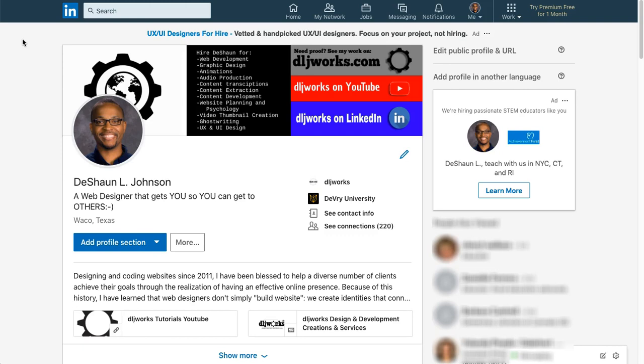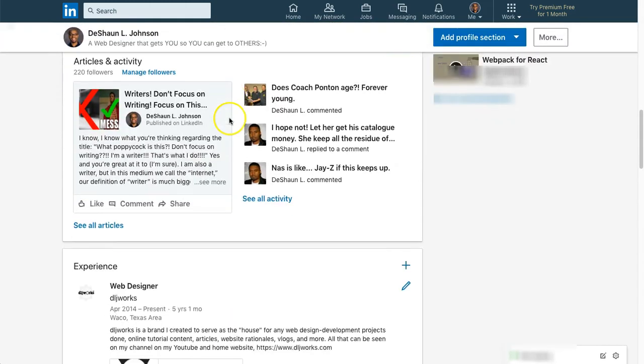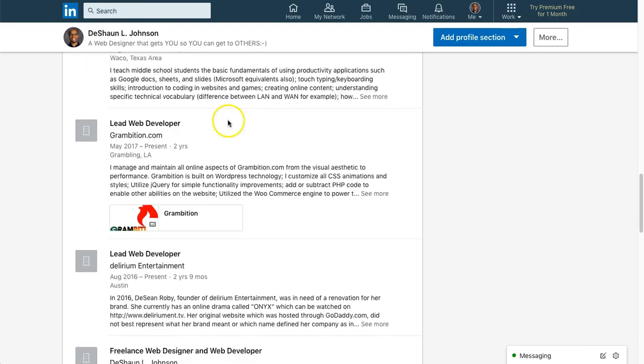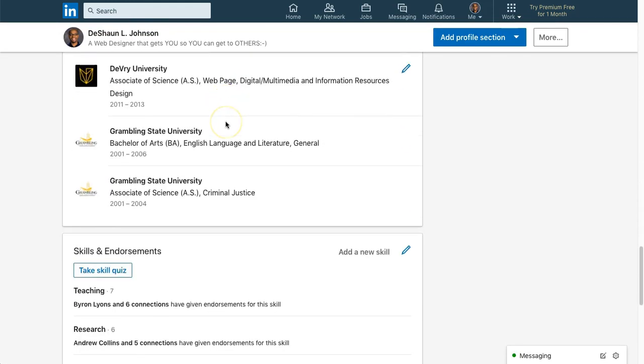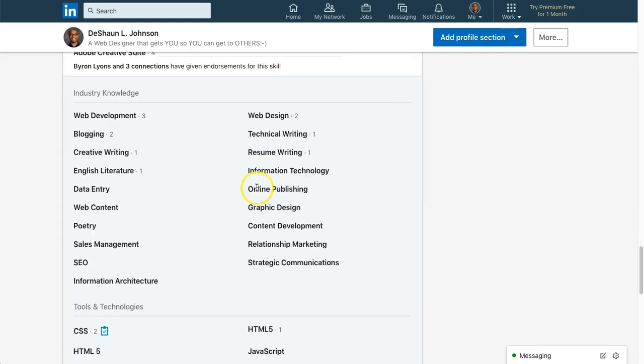I decided to post a video about this so that somebody out there on the internet may be able to share in this same experience. So we're going to scroll down to the actual profile section. I want to preface this by saying that I passed my CSS skill test.